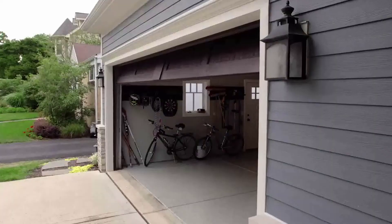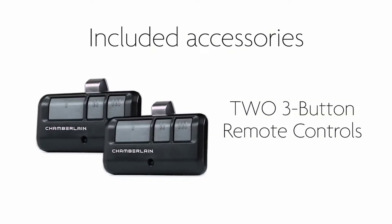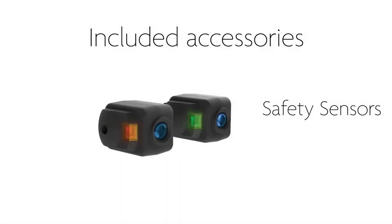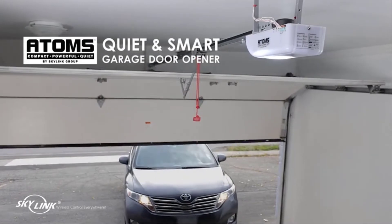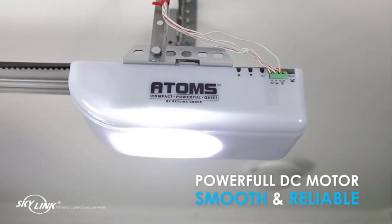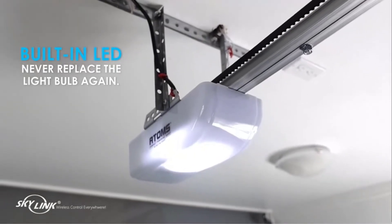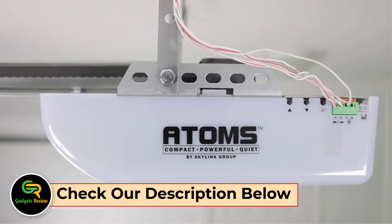This is my personal opinion. There are many garage door openers available. Each product has its own benefits and price. I conducted extensive research and analyzed reviews to help you make informed decisions. For more information and pricing details, please click the link and review my description before continuing to watch the video.